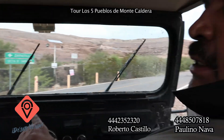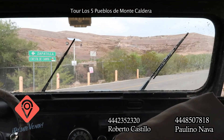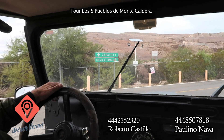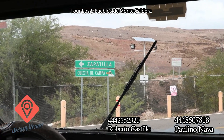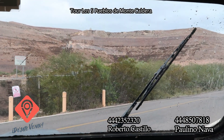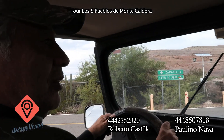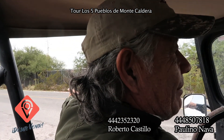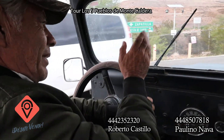Estamos aquí, tenemos la desviación de Cuesta Campa y Cerro de San Pedro. Por la Zapatilla. Y aquí está el letrero. Aquí tenemos enfrente lo que viene siendo la instalación de Minera San Javier. Aquí ya es el cruce de camino. La gente se va por aquel camino a San Pedro.